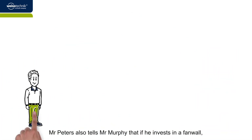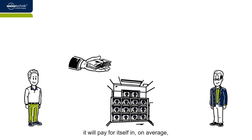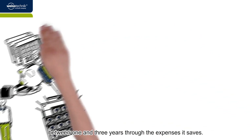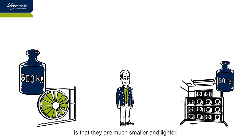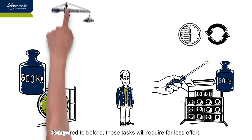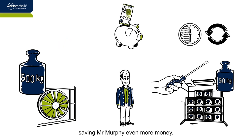Mr. Peters also tells Mr. Murphy that if he invests in a fan wall, it will pay for itself in, on average, between one and three years through the expenses it saves. Another positive aspect of the new fans over the current system is that they are much smaller and lighter, so they are easier to install or replace. Compared to before, these tasks will require far less effort, saving Mr. Murphy even more money.